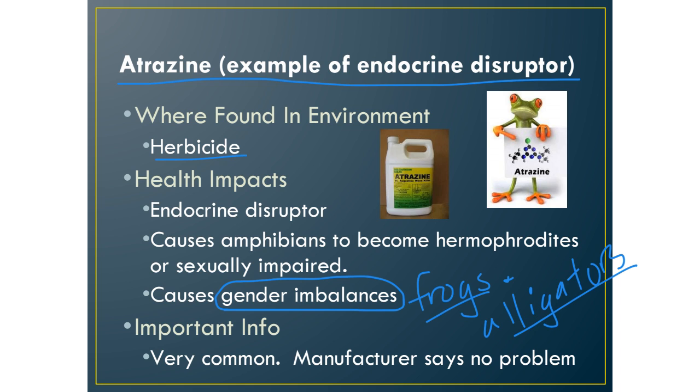Atrazine is an herbicide and it is legal. The makers of atrazine claim there is no problem whatsoever, but some research shows that's not true. It causes amphibians to become sexually hermaphroditic — having both male and female parts — and sexually impaired. Endocrine disruptors can also mimic hormones that cause too many males or too many females to develop in these reptiles.